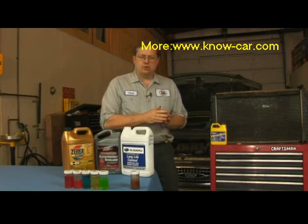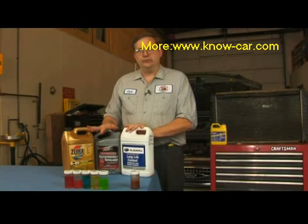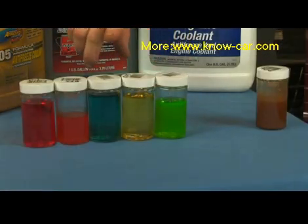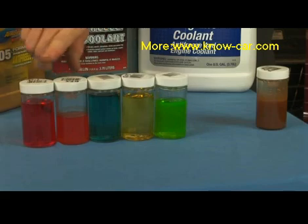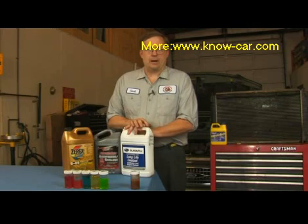When we're done with that process, we need to refill the radiator with the proper kind of antifreeze for the car. Different manufacturers call for different types of antifreeze, and the different colors kind of illustrate that. Here we have a typical green antifreeze, a type for Ford or Chrysler, Honda, General Motors, and Toyota. They all have their own formulas and you've got to maintain the proper formula for the proper car.